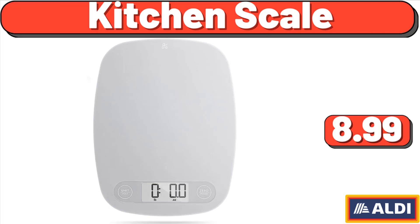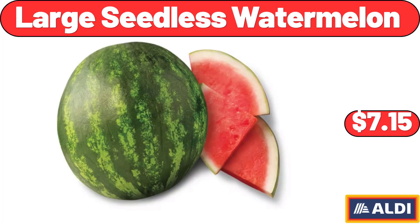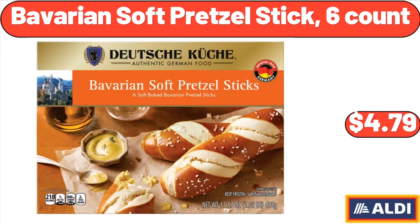Kitchen scale, $8.99. Large seedless watermelon, $7.15. Bavarian soft pretzel sticks, $4.79.